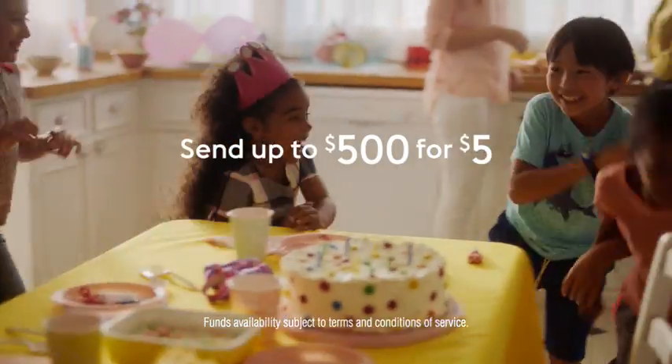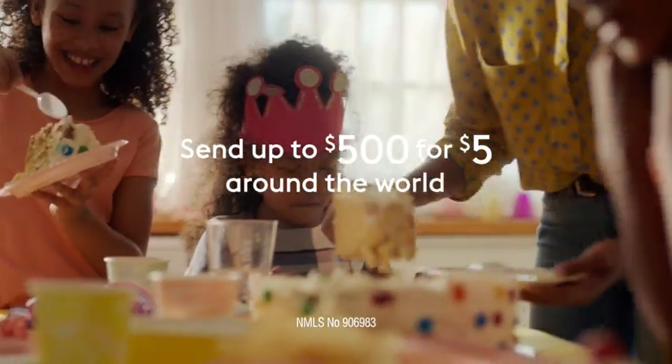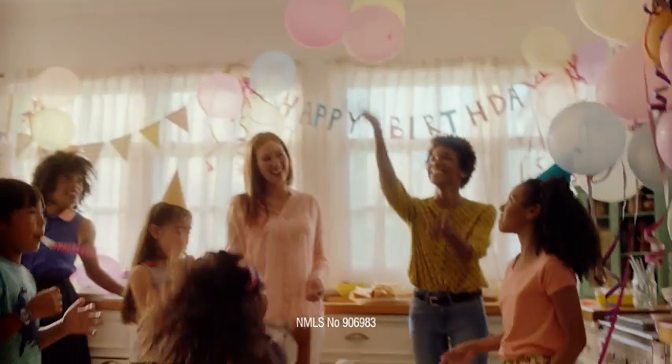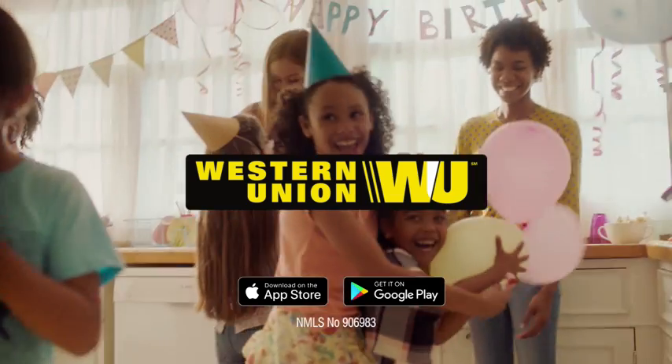Use our Money in Minutes service and send up to $500 for $5 around the world when you start your transaction on the Western Union app and pay in cash. Send money now for fast cash pickup.